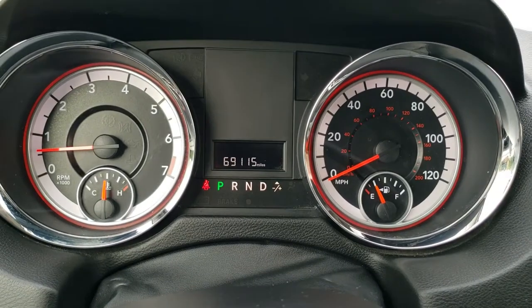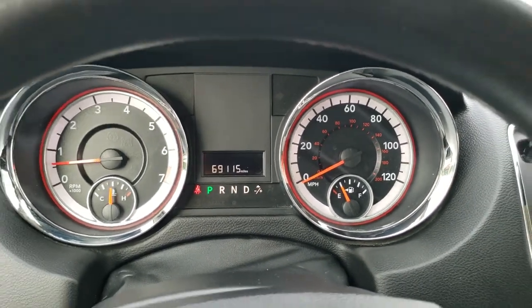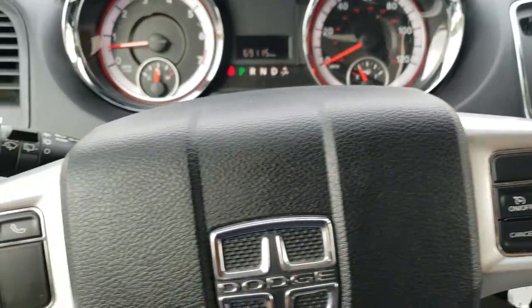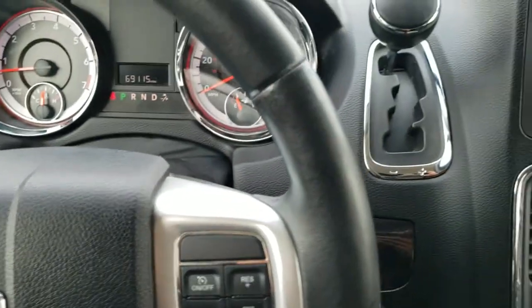Hopping inside the vehicle, this one has 69,115 miles. The instrument cluster is very nice and clean. You do get the leather-wrap steering wheel, cruise controls on the right, Bluetooth and information center controls on the left, and audio controls on the back of the steering wheel.